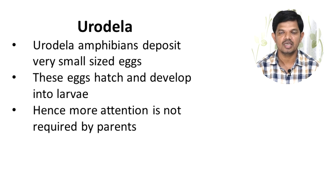Moving to the next example about Urodela amphibians: they lay very small sized eggs, which hatch and directly develop into larvae. Hence, if larvae are formed this way, parental care is not required very much.